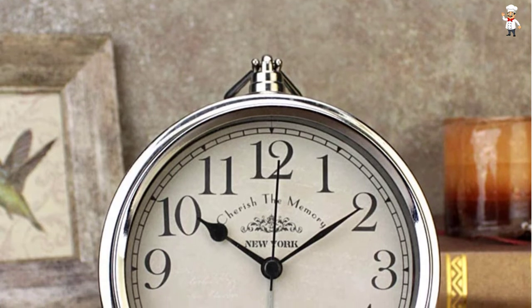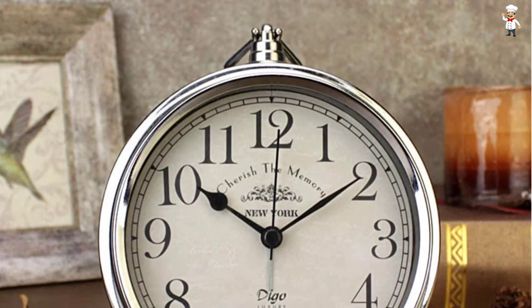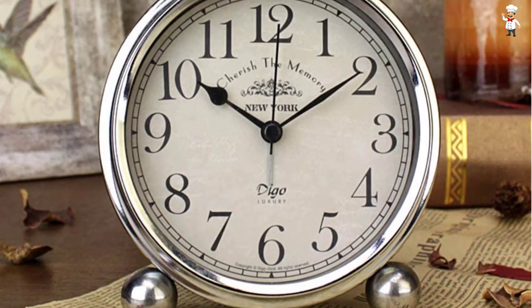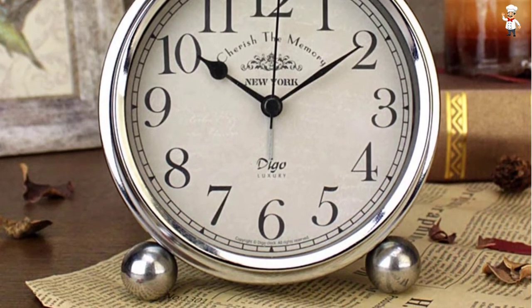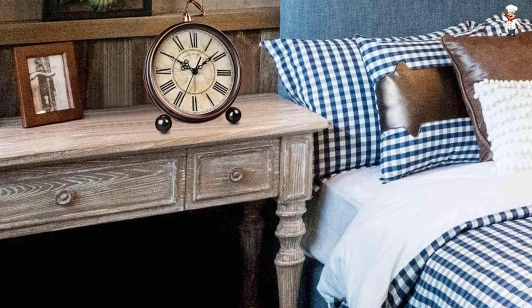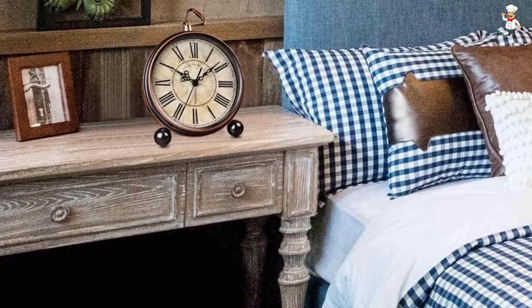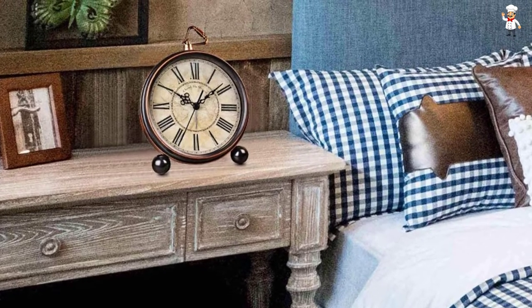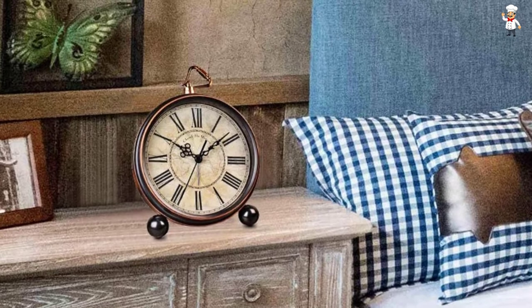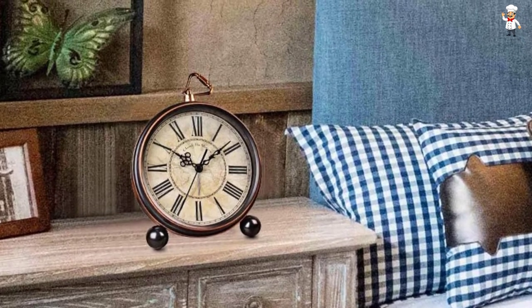It uses aesthetic Roman numerals and features a non-ticking mechanism, so you can sleep at night without any annoying ticking beside you. It uses an analog display type, bringing out every retro and vintage feel, perfect for any room and setting.